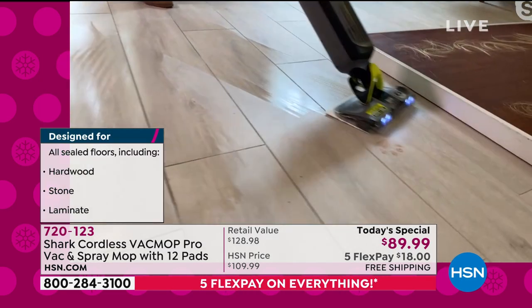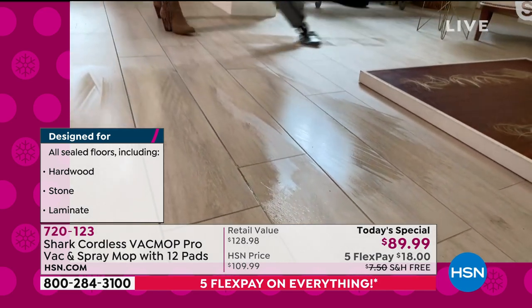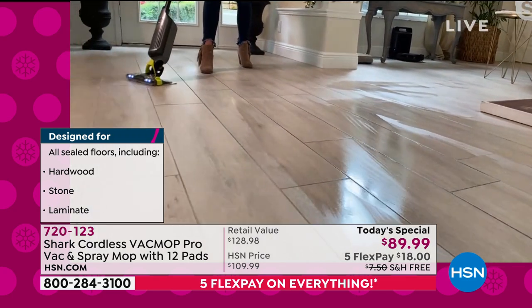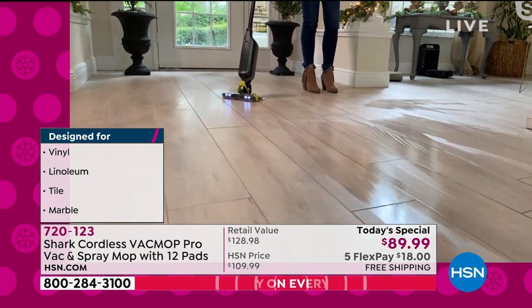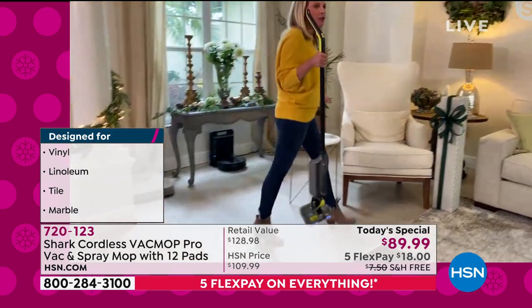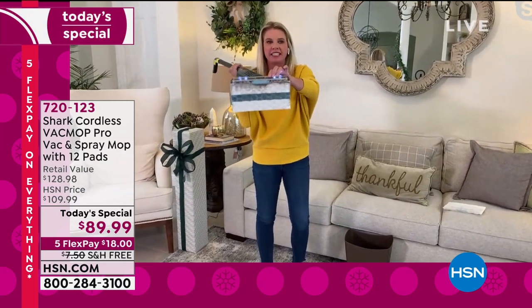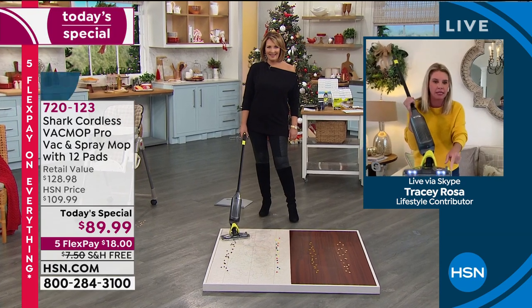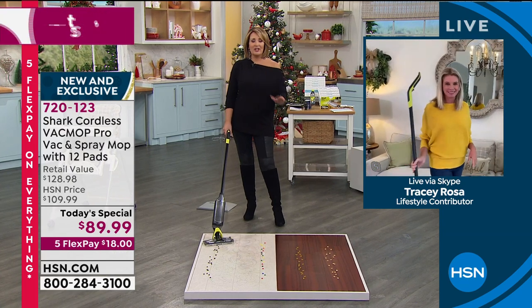The stuck-on messes, the wet messes, the sticky messes — everything hiding underneath. I can clean this entire area with one pad, with one unit, under five pounds. It's clean, it dries quickly, it's not going to be wet and soppy. It smells absolutely amazing. You've got the wonderful LED lights. And I never have to touch this nasty dustbin or this nasty pad ever again. With the press of a button — boom. Love it. That's it. It's brilliant.